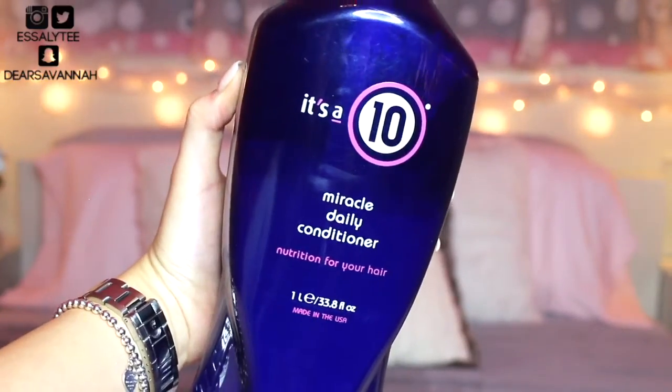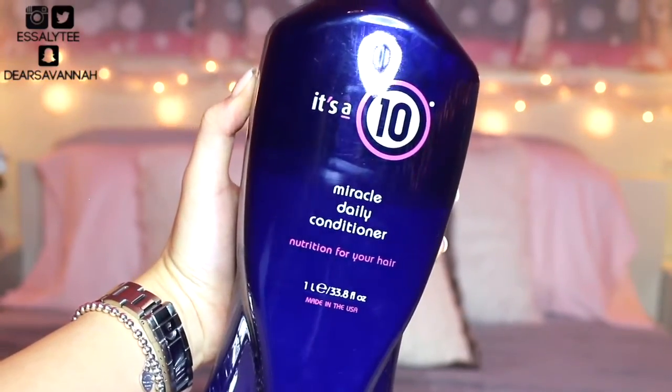It takes a lot of bleach and processing to get silver blonde hair, and though my hair stylist is amazing and my hair was never severely damaged, it was still damaged and dry to an extent. But these two products are honestly, just like it says, miracle workers.